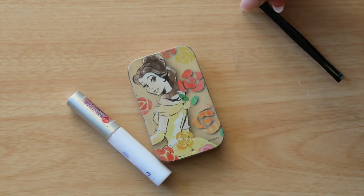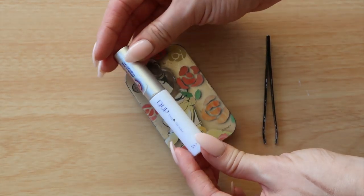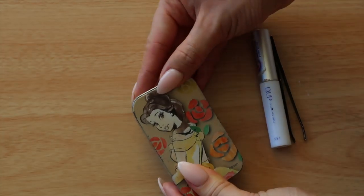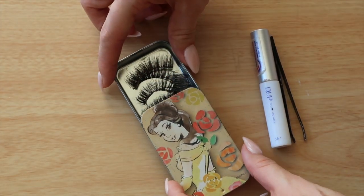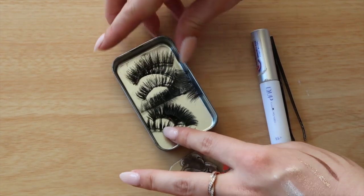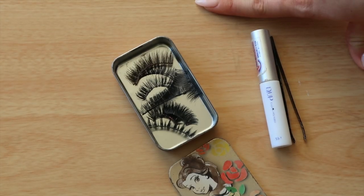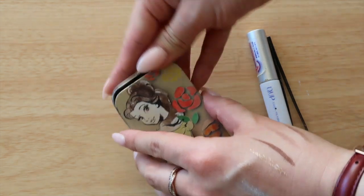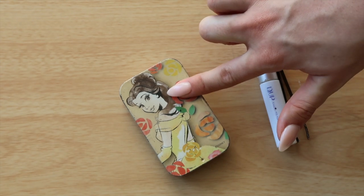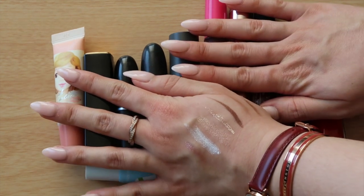For lashes, I always use tweezers — never my fingers. I have my favorite D-UP glue, which is battered but still works, and a tin of some of my favorite lashes. I re-wear my lashes — minimum 10 to 20 wears — so this will last me the whole trip. I just need to find a new case because this tin is looking a bit tattered.